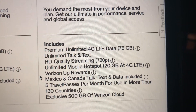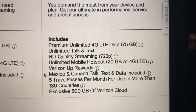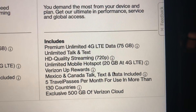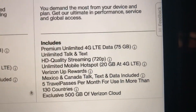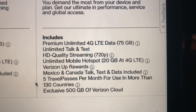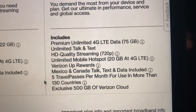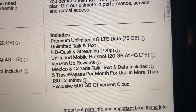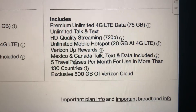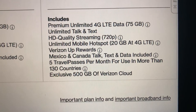You get Verizon rewards, and you get Mexico and Canada talk, text, and data included. You also get five travel passes per month for use in more than 130 countries. A travel pass lasts 24 hours and doesn't charge you extra — at least those five are free. If you want more, you have to pay for the extra. And you get 500 gigabytes of Verizon Cloud storage as well.